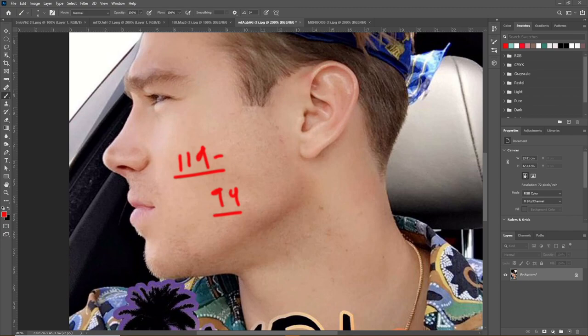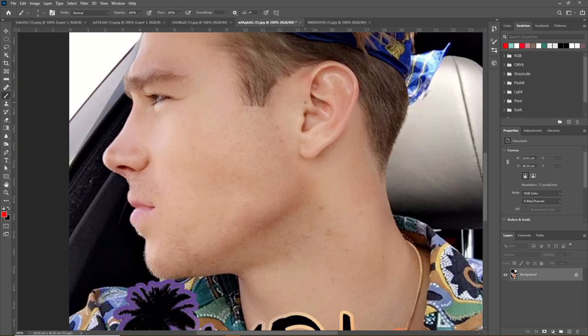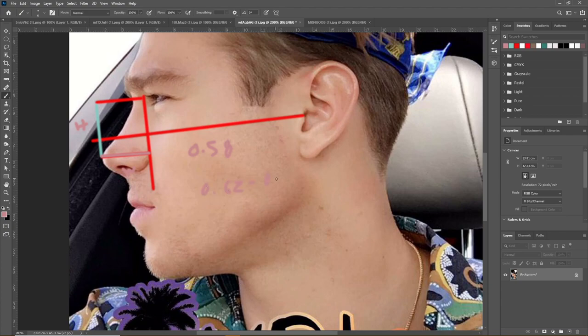The next thing we look at is the nasal width-height ratio. To find this, we take a Frankfurt plane at the top of the ear to the cheekbones — the bottom of the zygomatic bone. His nasal width-height ratio is slightly too low at about 0.58, when ideally you want to be in the range of 0.62 to 0.88.